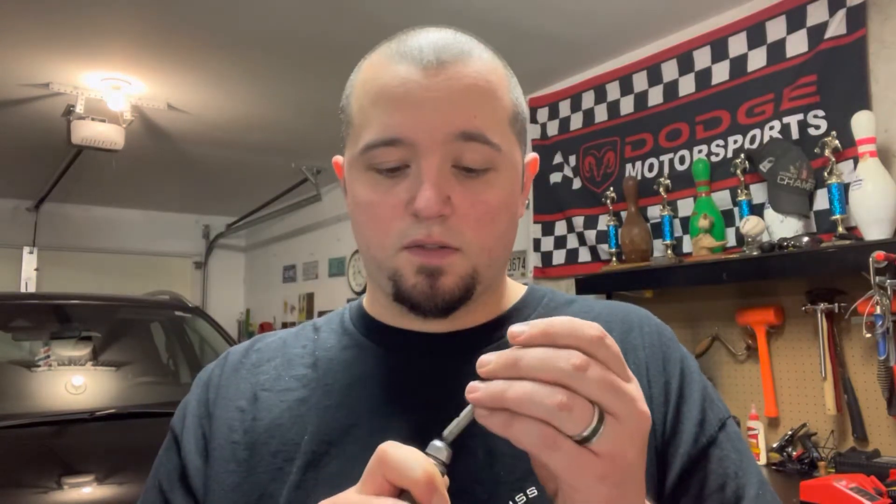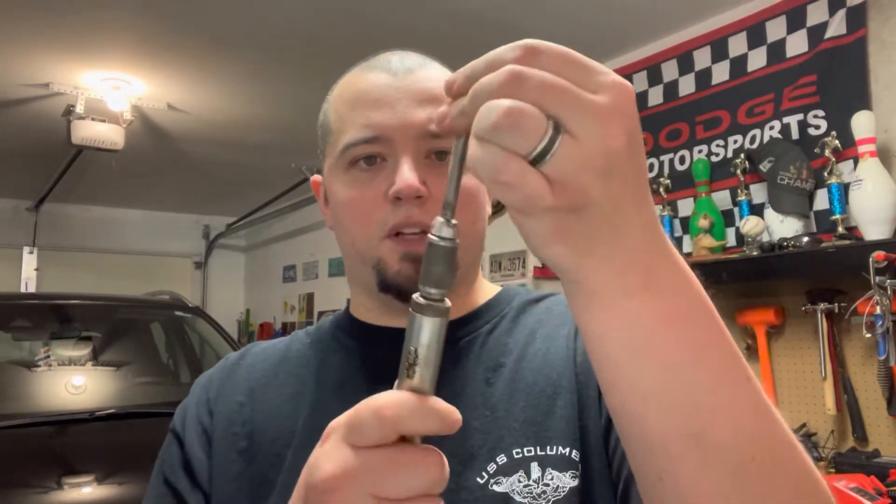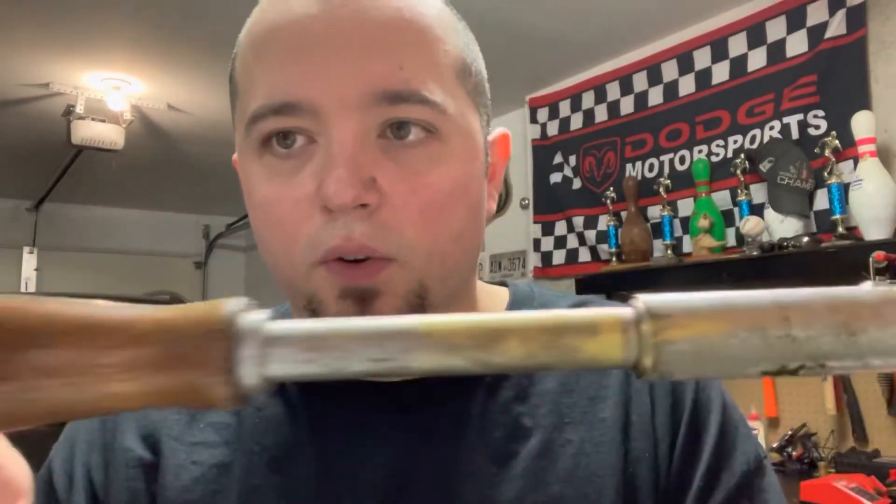This must be like an earlier kind of ratcheting screwdriver with interchangeable bits. This one only had the one bit, a slotted one. You can see how they did it — all you do is pull back on this collar right here, find the way it goes in, and then boom. It does have a little play but this is pretty cool.